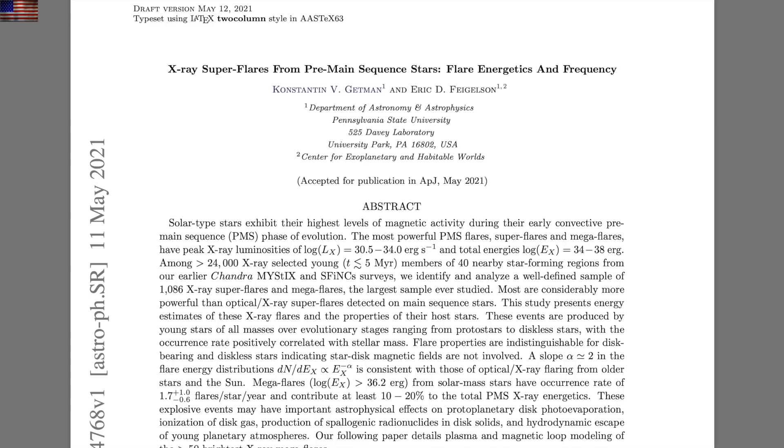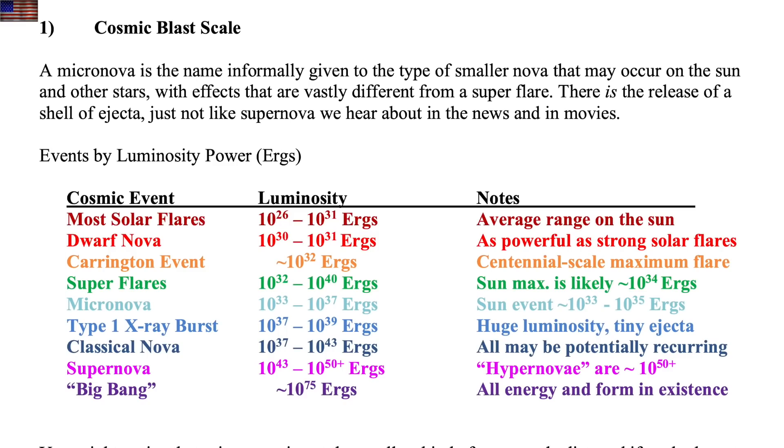Up next, we've got the definition of a mega flare. Seeing fit to split the previous super category, they have said that flares lower than 10 to the 36 ergs should be called super flares. Above that, they should be considered mega flares. Our sun is not capable of mega flares — even the solar micronova is unlikely to be as big as some of the flares we've seen. Either way, the cosmic blast scale, also in our book, might need a bit of adjustment here.